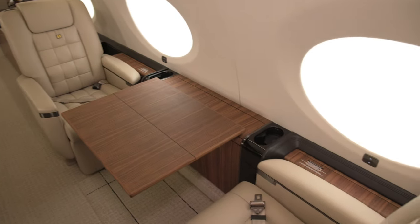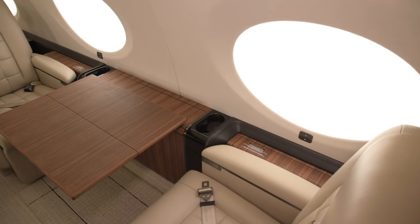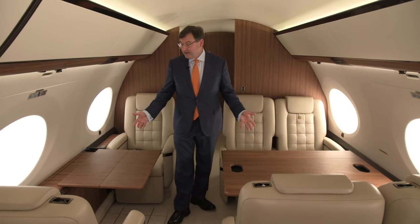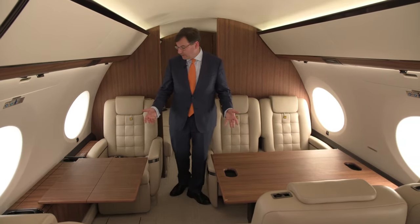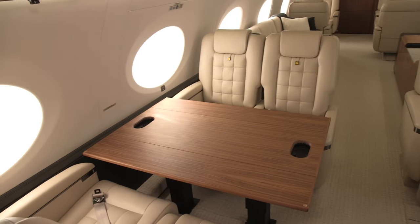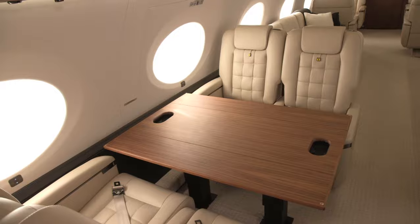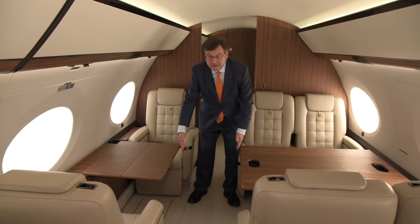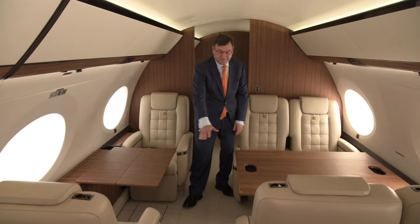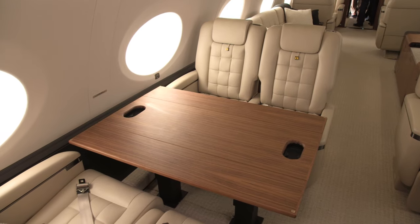In the third of the four living spaces on this G650, what we've got here essentially is a dining room. As you can see, up to six people can share a meal together in a very convivial setting. There are tables on both sides, but you can get an extra leaf to fill in the space in the aisle, so you can really have quite a lavish banquet for half a dozen people.